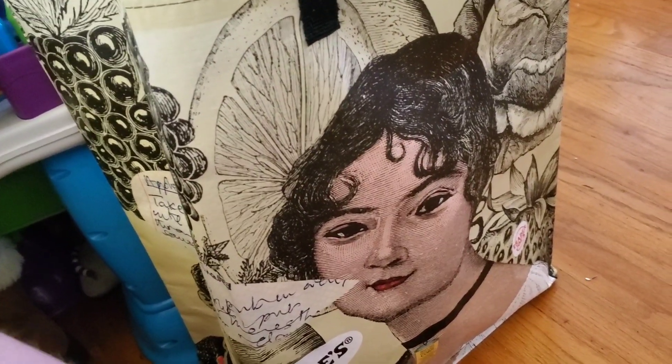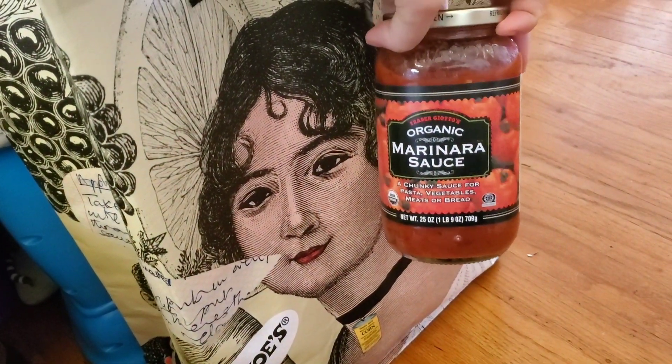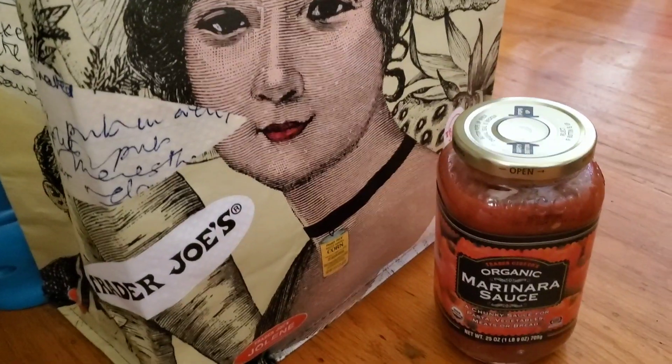We got this bag as well as this organic marinara sauce. We love marinara sauce to dip our garlic cheesy bread in, sometimes our pizza slices too, and pasta.